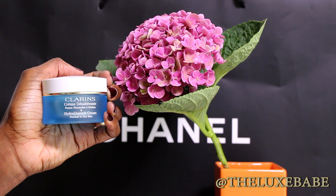Next up I finished up the Clarins Hydra Quench cream for normal to dry skin. It does not keep my skin hydrated the entire day — I did see dry patches start to come out after about five or six hours of wearing it. I would not repurchase it. However, I used the product completely and I'm happy I tried it because now I get to tell you guys about it.